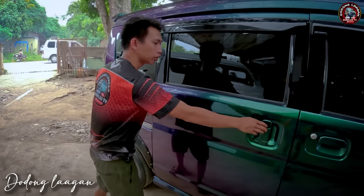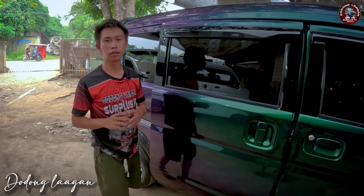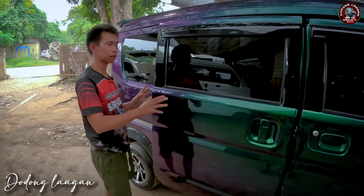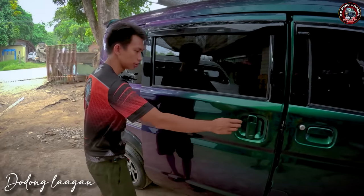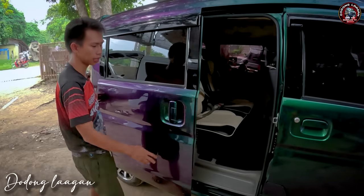Sliding po ito, manual lang po siya mga kol, hindi po siya power slide. Hindi katulad ng mga DA64, na may power slide variant. Merong single power slide, merong double power slide. Pag D17B, basta V variant mga kol, wala pong power slide. Manual sliding lang po yan sila mga kol.